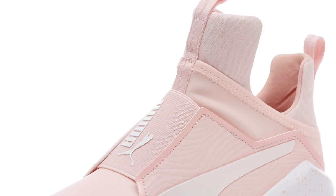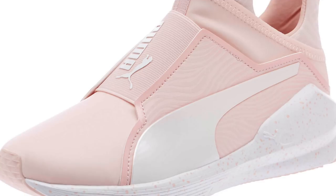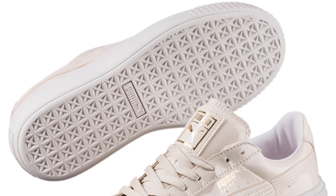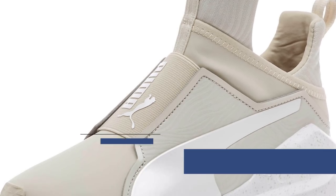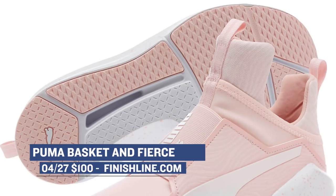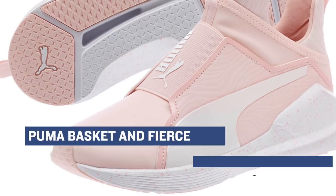Not that I haven't been telling you guys this for a few months now, but Puma is killing it. They just released some numbers about their brand, and their revenue and their profits are way up. I think a lot of it has to do with this collaboration with Rihanna. They're doing the Puma Fierce and the Puma Basket, and right now Finish Line has both pairs for $100 and you can grab either one.